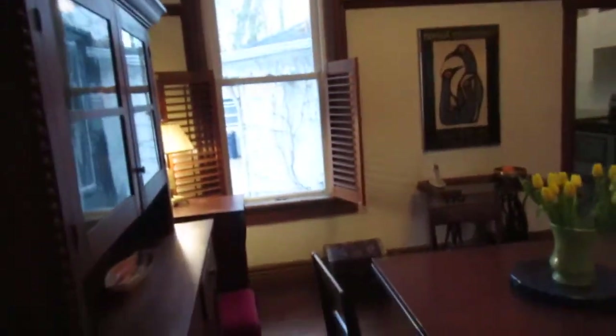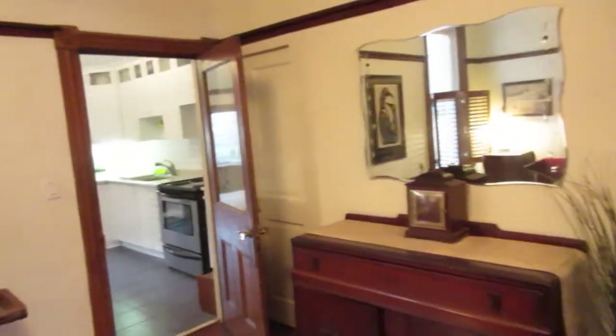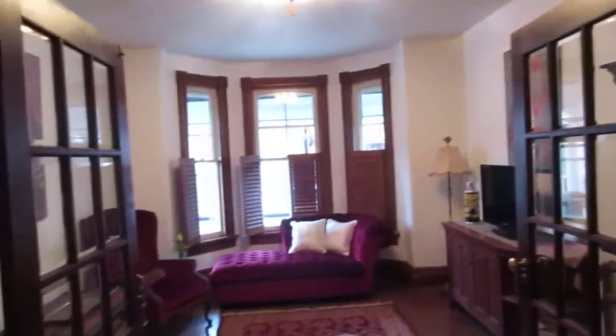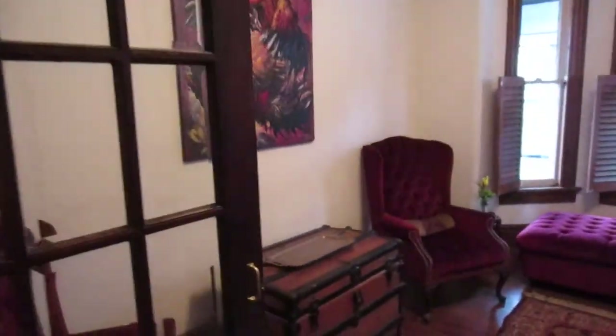That door leads into the front parlor, and here we are in the dining room. Nice tall ceilings, beautiful baseboards, and French doors everywhere — inlaid beveled glass. They've done plenty of upgrades, including thermal pane windows. One of the neat things is there's heating in the ceiling to heat the upstairs — radiant floor heating through the whole house, hot water. It's nice and efficient, keeps your feet warm and toasty. And they ran it through the ceiling so these beautiful hardwood floors stayed.